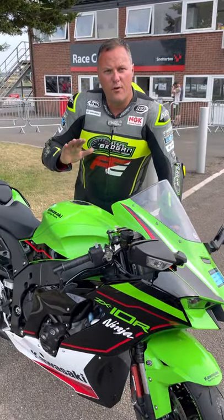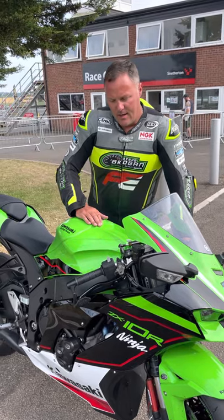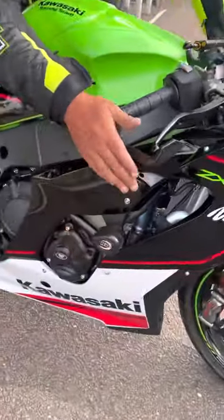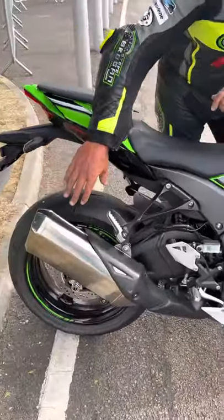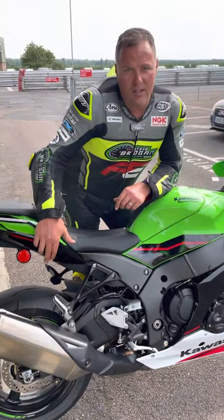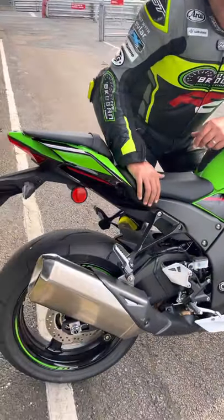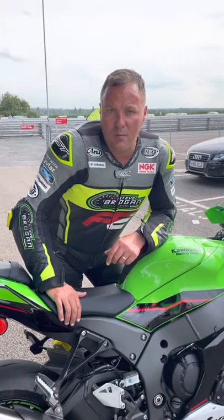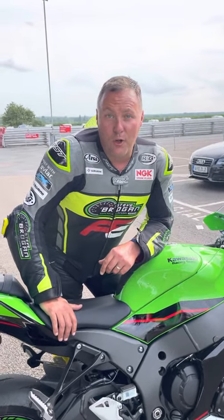Big thanks to Kawasaki UK for providing me with the ultimate track day package once again. Thanks to RNG products for all the crash protection. Pipeworks Exhaust are going to supply me with a nice new N-Cannon link pipe. Next time I ride it, which will be this week at Cadwell Park, I'll be on some nice new Avon 3D Ultra Xtreme slick tyres. I've got a lot more to come and so does the bike.